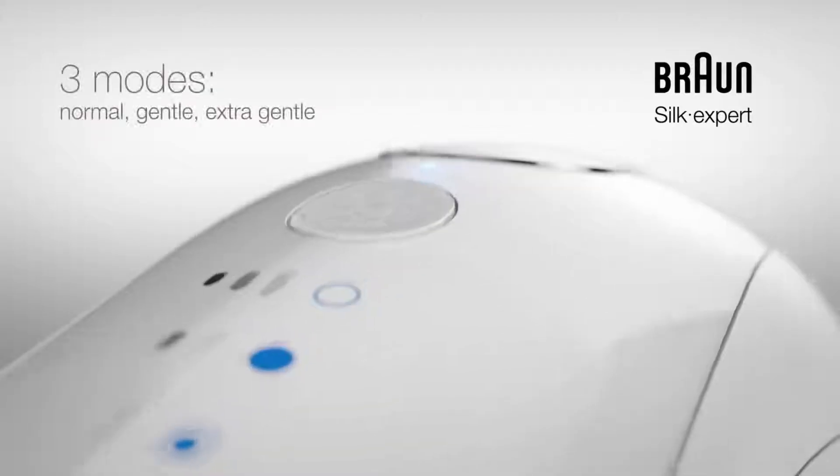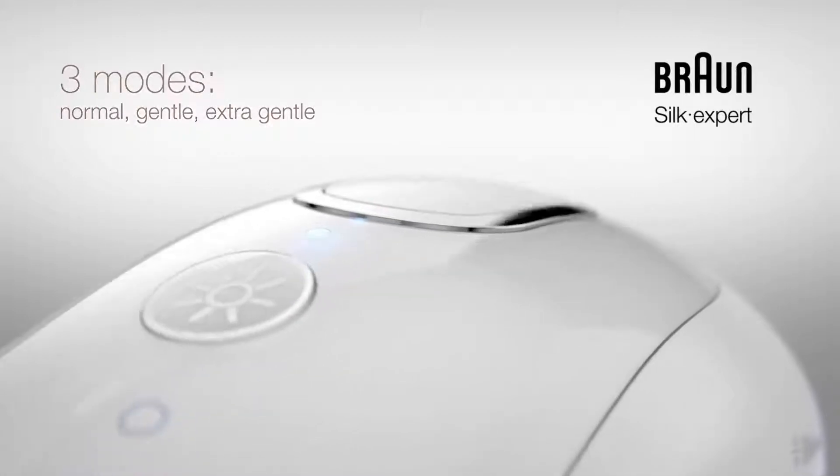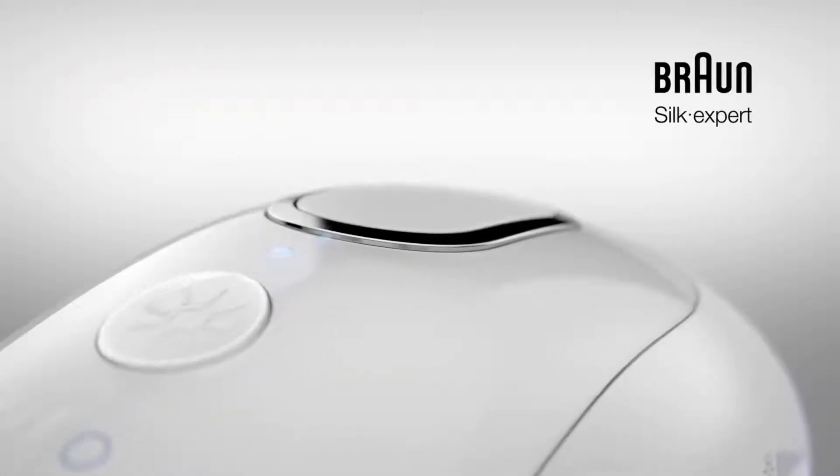What's more, Braun Silk Expert IPL comes with a gentle and extra gentle mode for sensitive areas and first-time users.